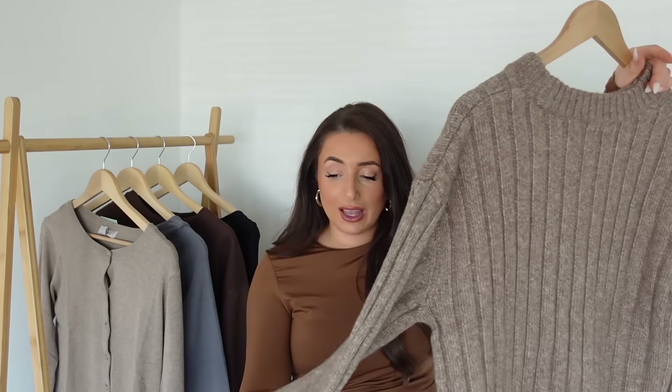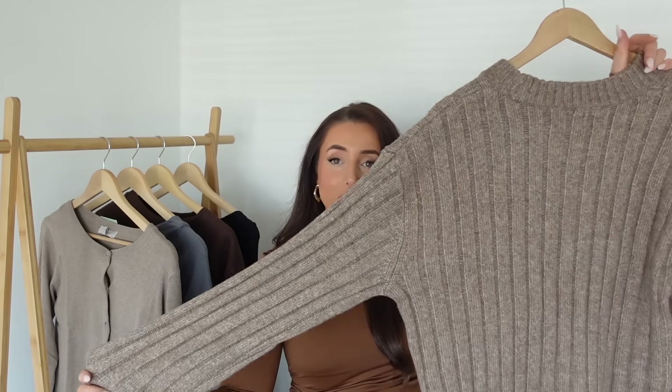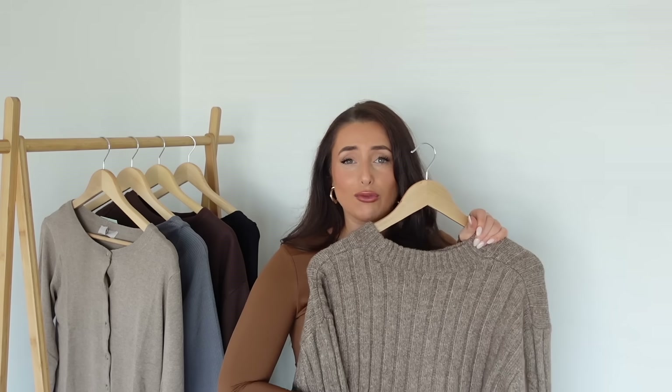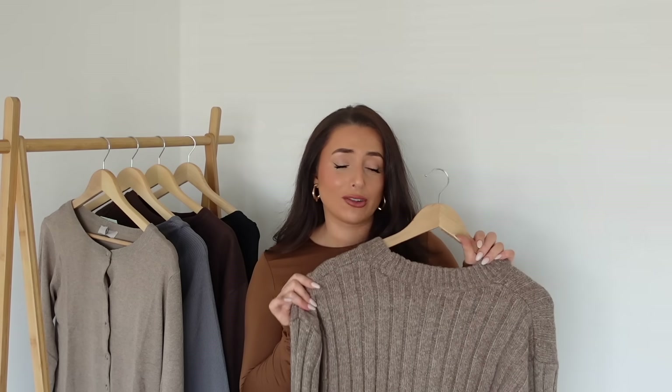This is lovely and really soft — it's going to keep you really nice and warm with nice long sleeves, really wide and just really really cosy. Perfect for a really cold day. I think this would also look really nice with a little leather jacket as well.